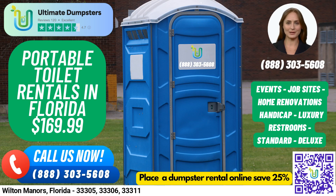Don't hesitate to place your order today, either by calling Ultimate Dumpsters or by using the QR code in this video to place your order online. As a bonus, our current platform is offering 25% off dumpster rental orders by placing an order online. Did you know that Wilton Manors is known as the island city due to its many waterways and canals that surround the area? Thanks for choosing Ultimate Dumpsters, we look forward to helping you with all your waste management needs.